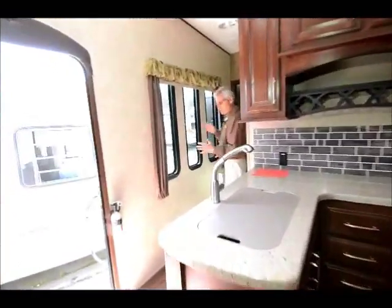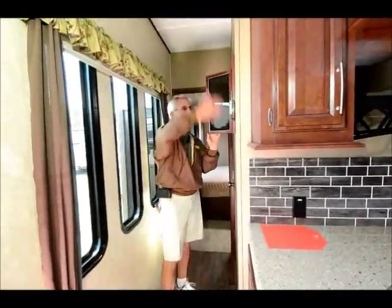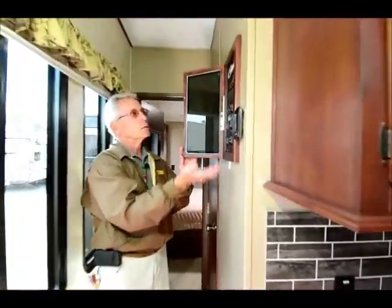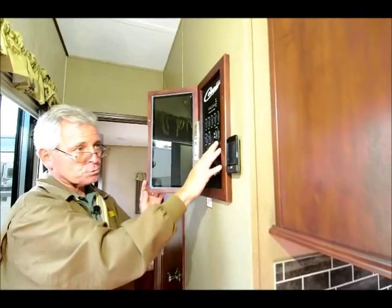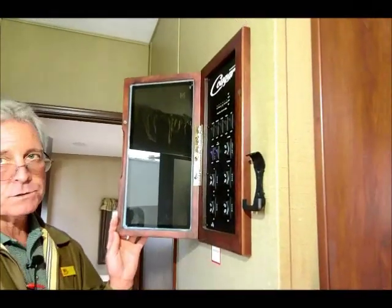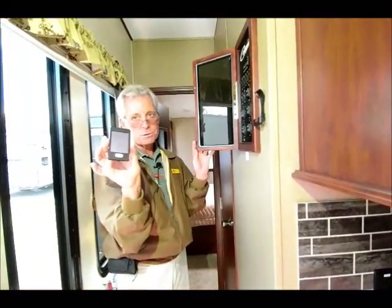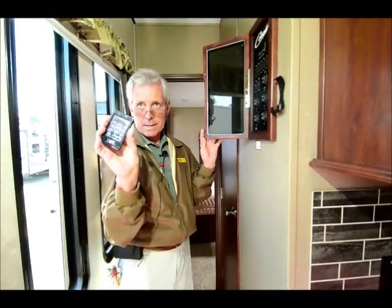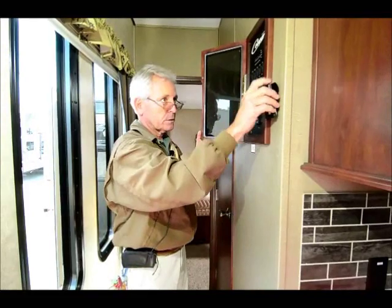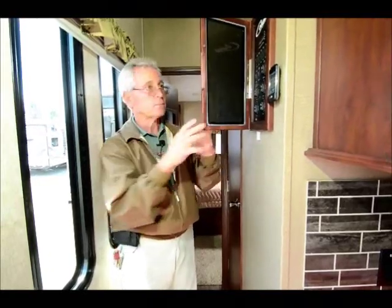These are the three windows we looked at from outside in the hallway — really opens it up. Your control panel here has all your slide switches, lighting, monitor panel, gas/electric water heaters, and awning switch. Many of these functions — including the slides, the awning, outside lights, and landing gear — are all operational with this remote. It's like a little LCD touch pad. This is new — kind of cool. You can take that outside with you, run your slides out, the awning, and not have to worry about what you might be bumping into.